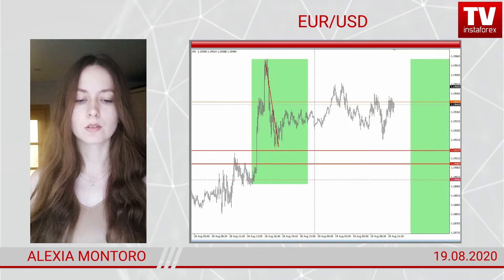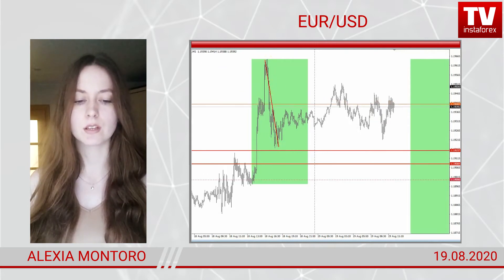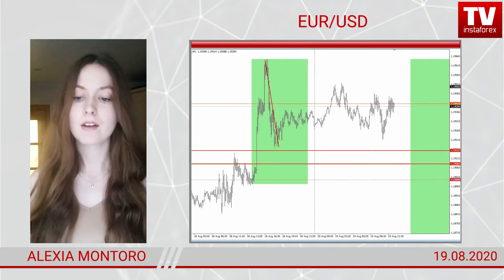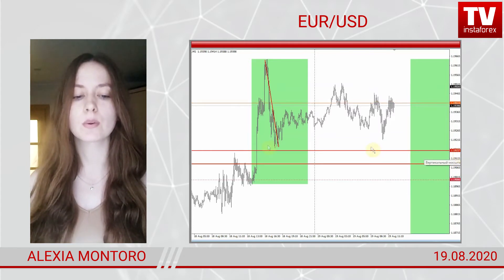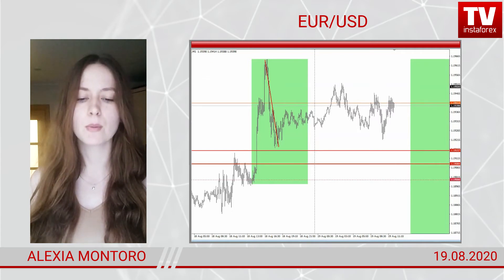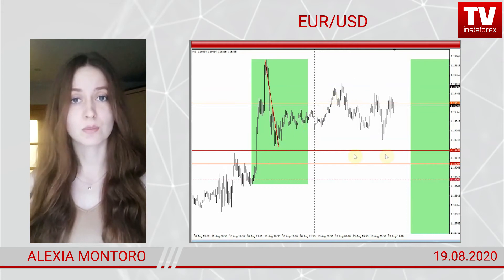The level of around 1.19150 is very interesting. Frequently, following a breakout, a trading instrument tests the level which is mirrored in the opposite direction. Today, in the European trade, the pair made a fake breakout — that's not good for short positions.